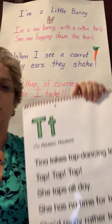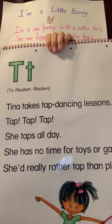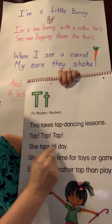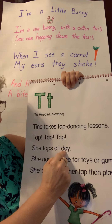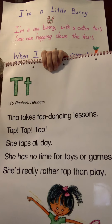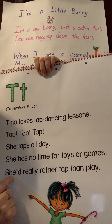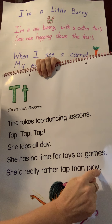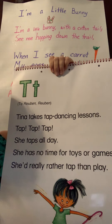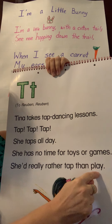Let's finish by talking about rhymes — a lot of times rhymes come at the end of a sentence. She taps all day. She has no time for toys or games — I don't hear anything there that rhymes with 'day.' But 'she'd really rather tap than play' — do you hear the two words that sound the same? Day and play. Those two rhyme.